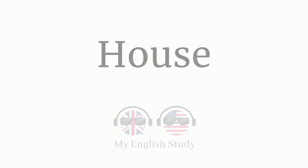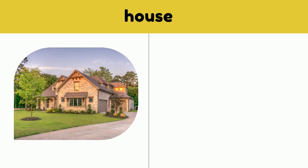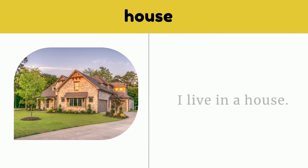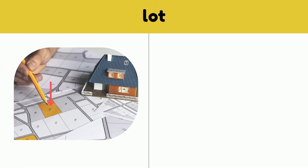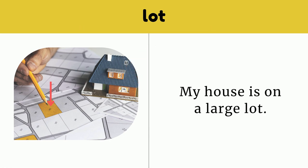House. Part 1. House. I live in a house. House. Lot. My house is on a large lot. Lot.